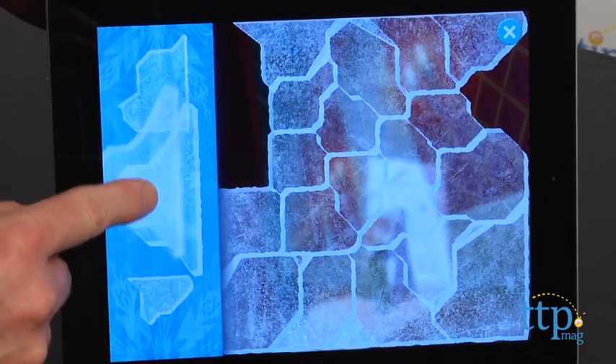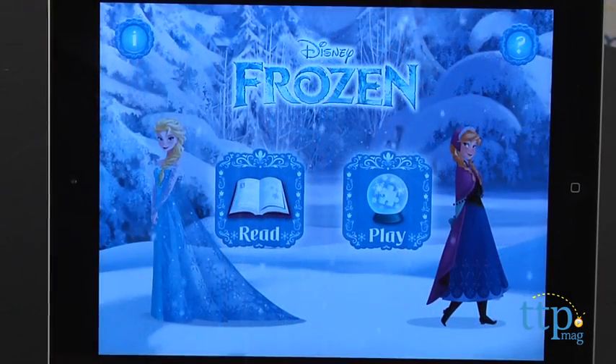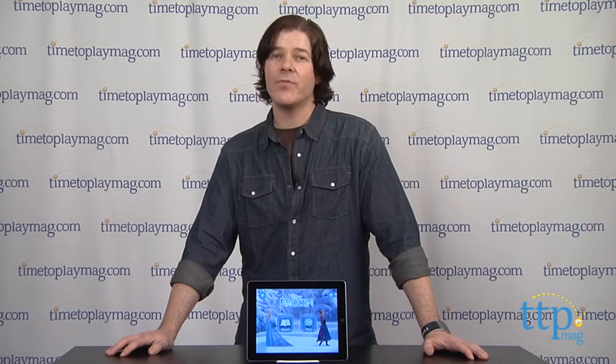Frozen Storybook Deluxe from Disney is available now, so check it out. And for more reviews, including tons of app reviews, check us out at timetoplaymag.com or our free app, Shop for Kids by timetoplaymag.com.